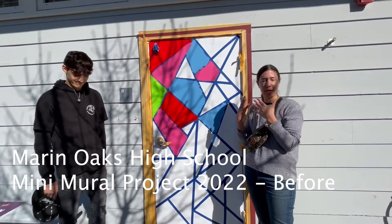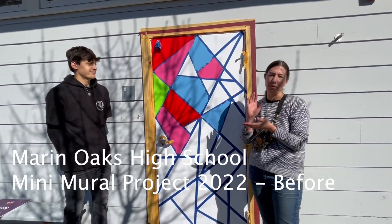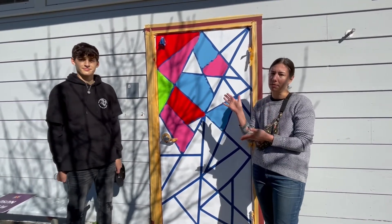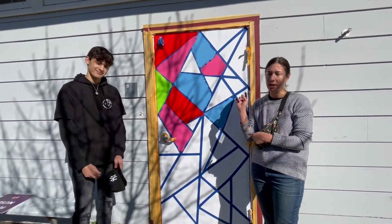My name is Ms. Bartholomew. We're here at Marin Oaks and we're doing a bunch of mini murals around campus. I have a student here, Miguel, who designed and is painting this door.